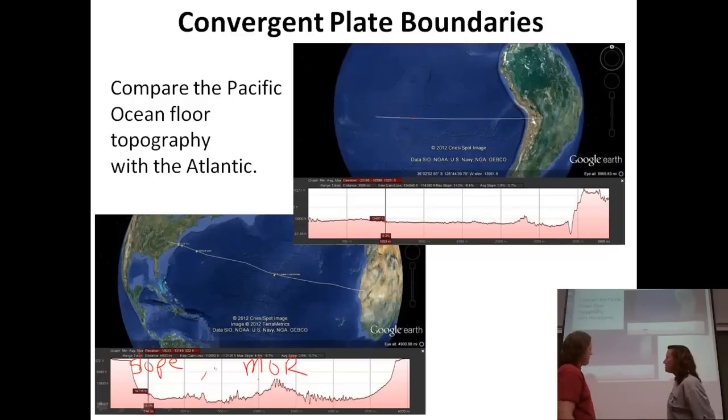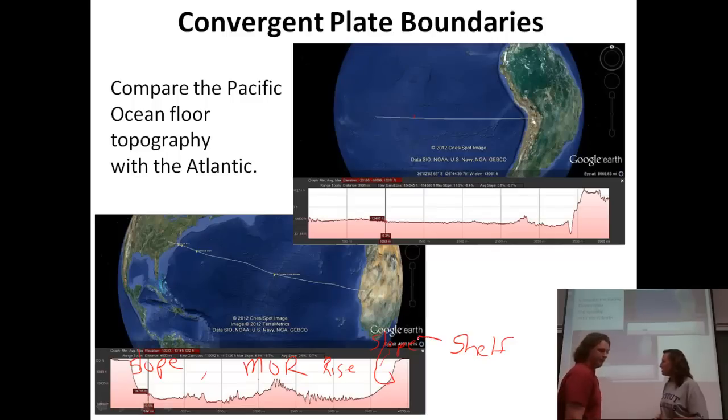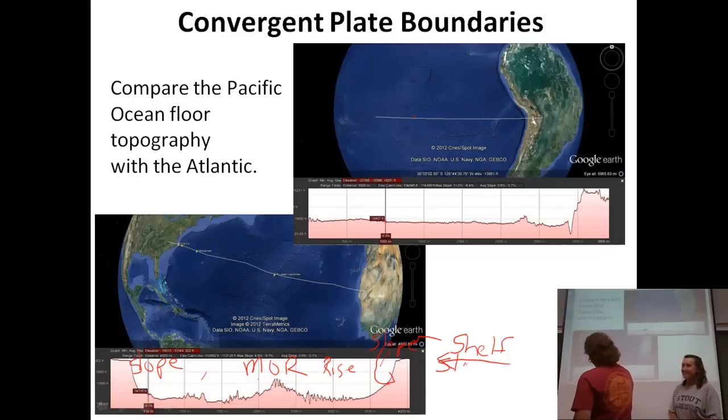So let's go over the shelf, the slope, the rise, and the abyssal plain on the Atlantic as a review. So I have the Mid-Ocean Ridge over here, and then I move on to the abyssal plain. And then as I move up over here, I have the slope, and then I come up to the shelf. The rise is really hard to see on the Atlantic — it's a little bit easier to see on the western edge off the coast of the United States.